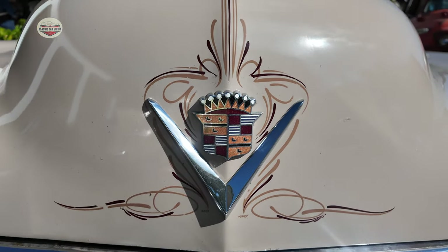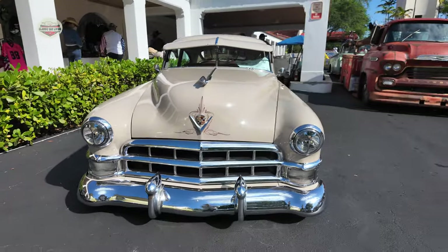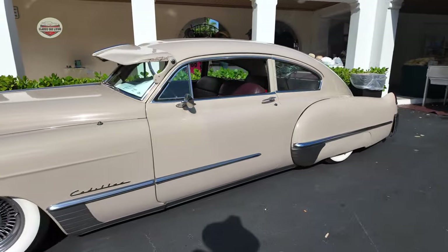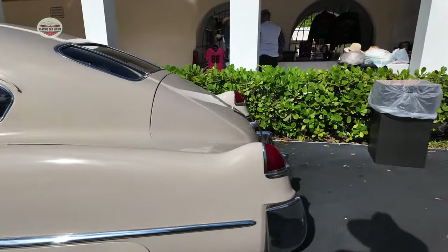Check out this 1948 Caddy. I hope you can tell how long this thing is — it's huge.